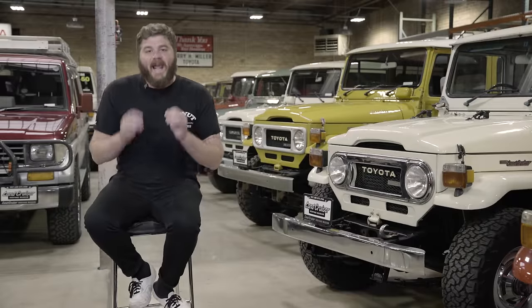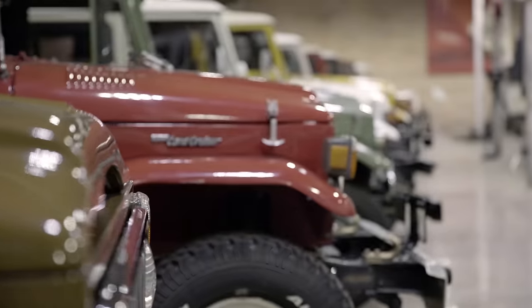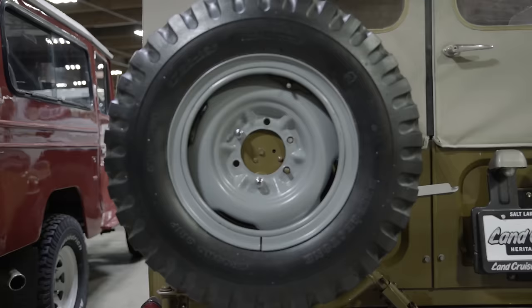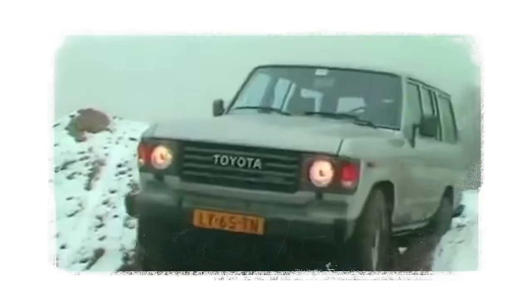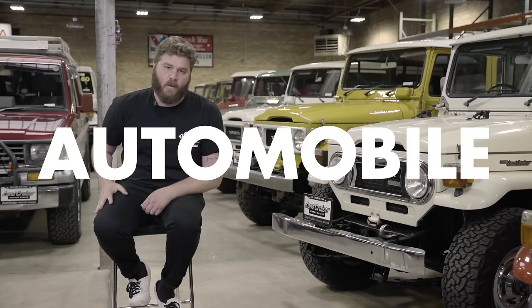I'm at the Land Cruiser Heritage Museum in Salt Lake City, Utah, surrounded by the most strategic collection of Land Cruisers in the world. In the world! With nearly every single model represented, it is clear that the Land Cruiser is one of the most diverse and influential vehicles in the entire history of the automobile.